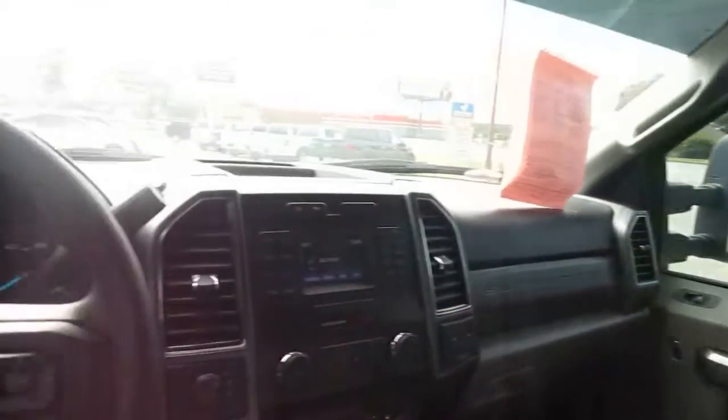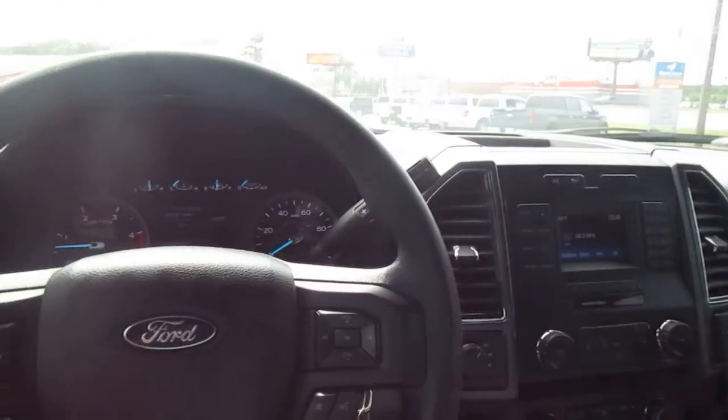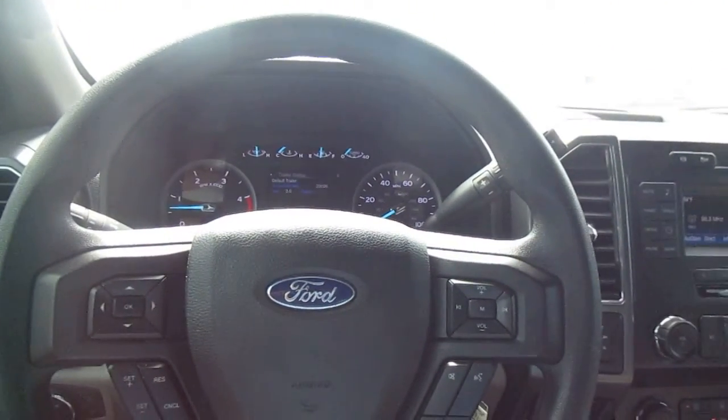So if you're in the market for a pre-owned F-250 like this with low mileage, come down to King's Colonial Ford and take this one for a test drive. Thank you for watching.